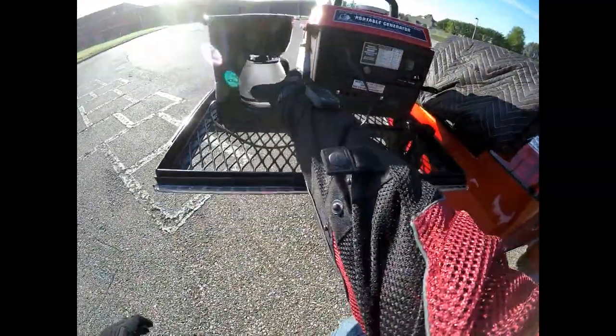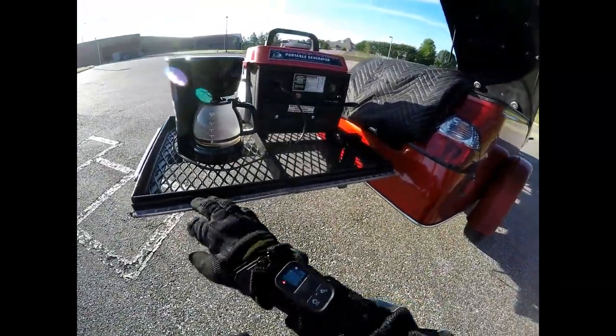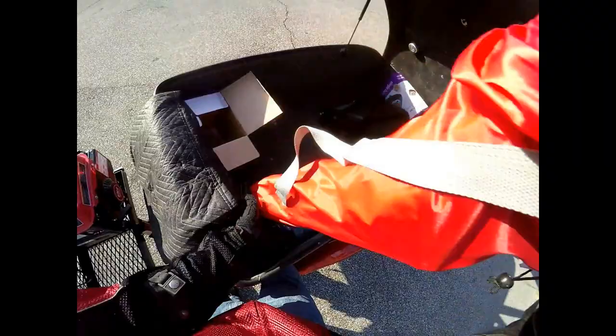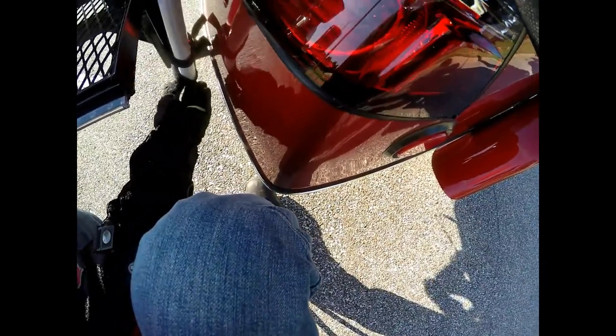I pulled over and I basically set up what I call the ultimate Goldwing tailgating trailer. Because I can do so many different things with this trailer, man — it's just unbelievable.